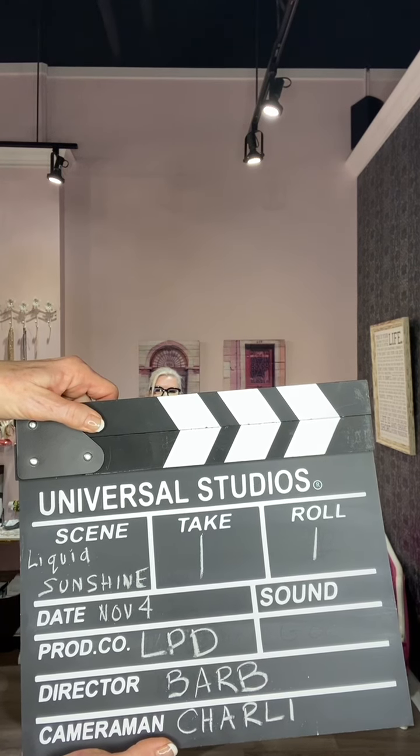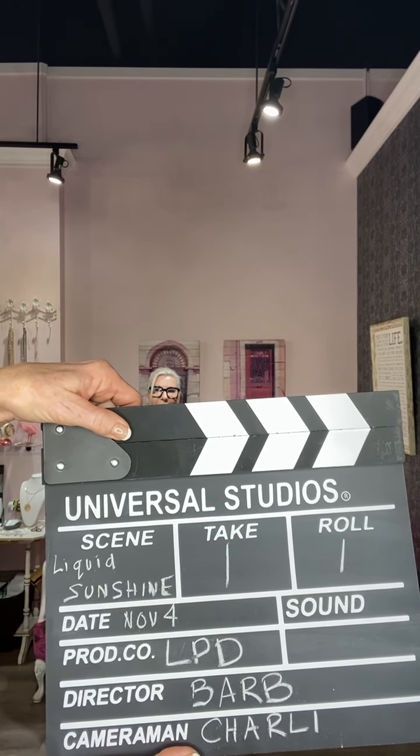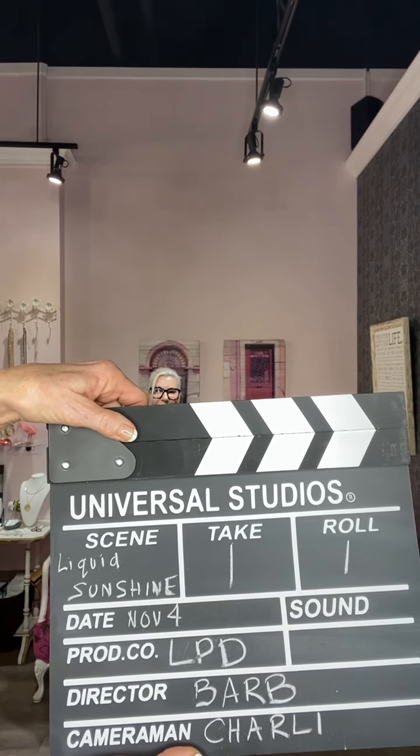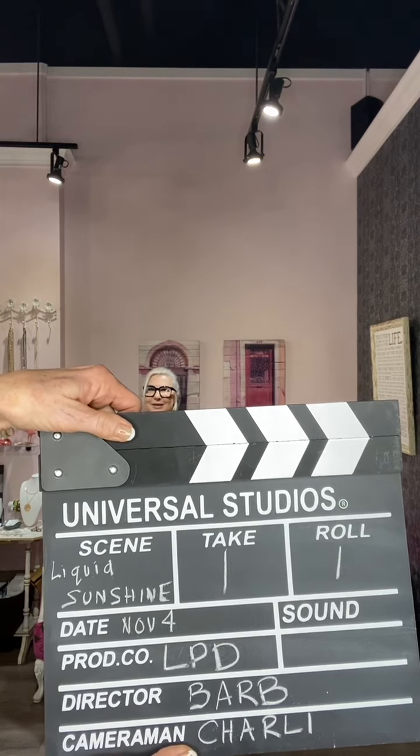Little Pink Door Boutique presents Liquid Sunshine. Director today is Barb, Charlie is our cameraman. Take one, roll one.